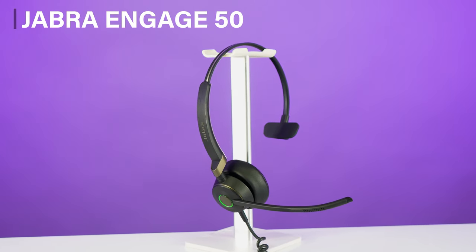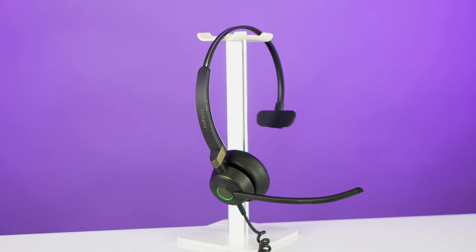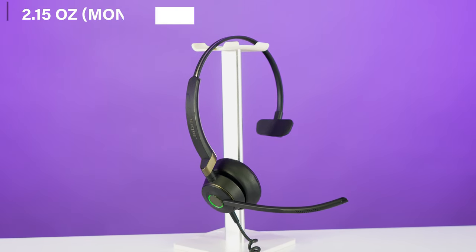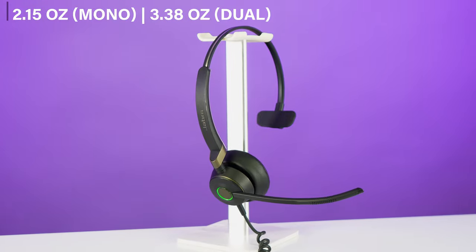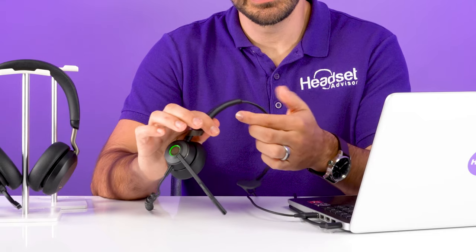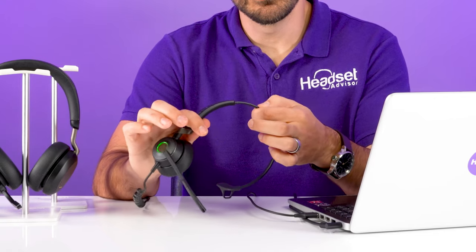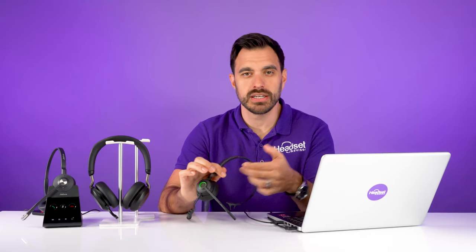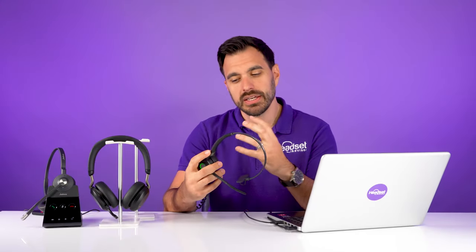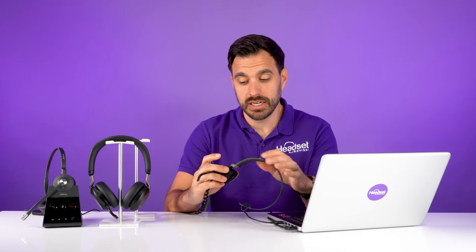Let's take a look at the first headset, the Jabra Engage 50. This is a USB wired headset that can be bought in either a USB-A or USB-C version, and it comes in either a single speaker or a dual speaker headset. This headset is super lightweight — about three ounces — and the construction is super durable. If you adjust the headband, you can feel each click and there's a stop at the end so the headband won't disconnect. When you twist the headset, you can feel the durability is top-notch.